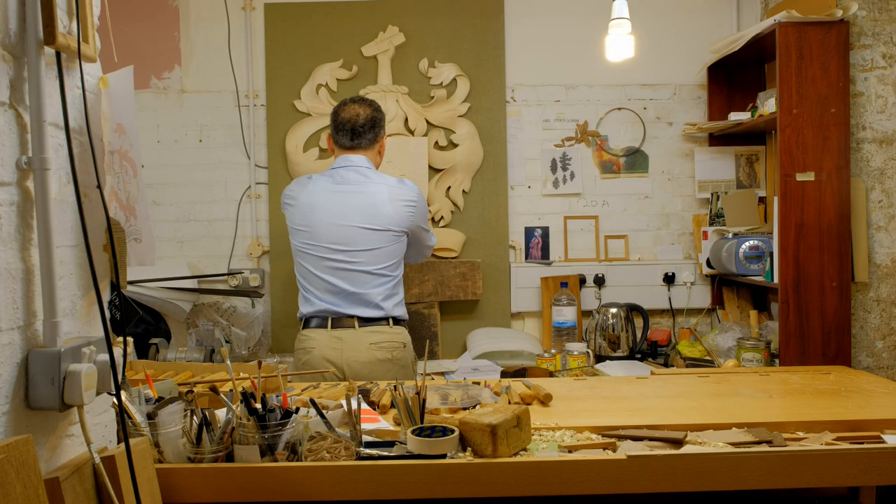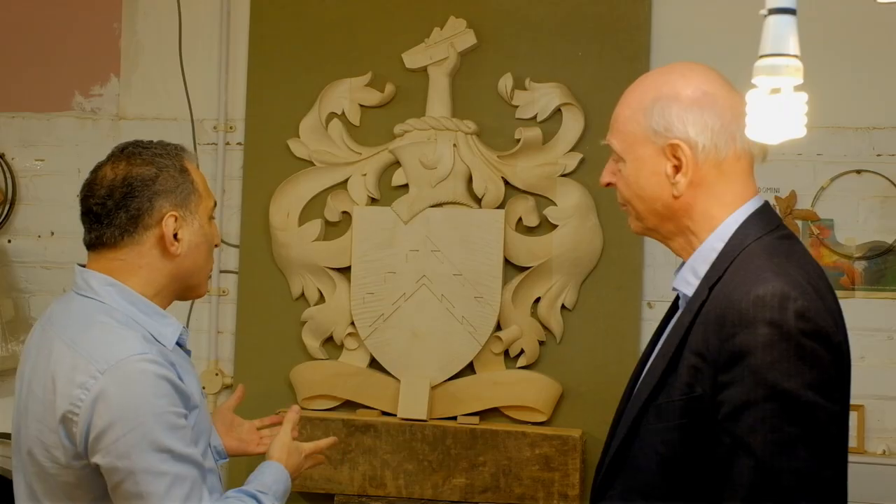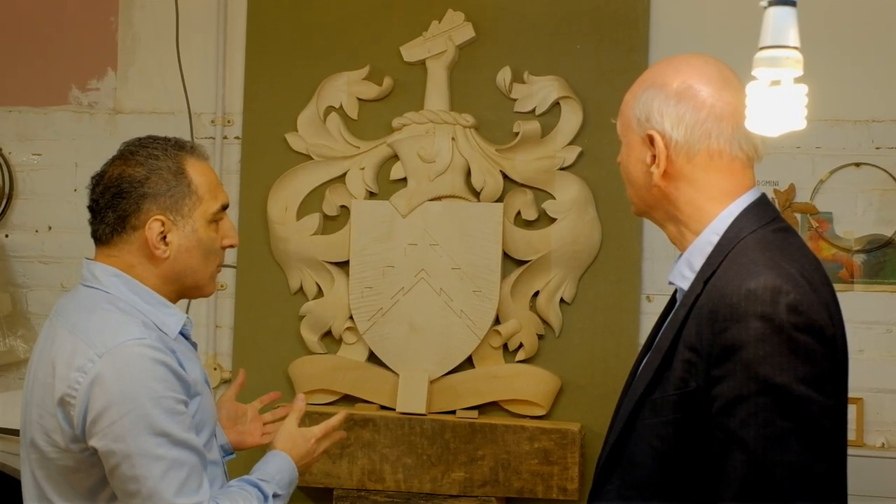We're creating something which we believe will be a lasting representation of the Furniture Makers' Company, which will be here for hundreds of years.